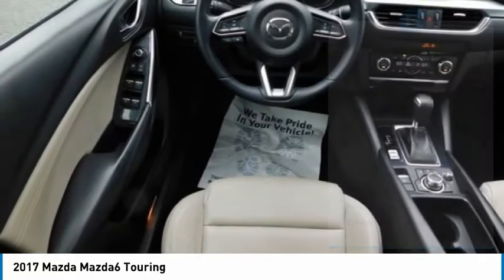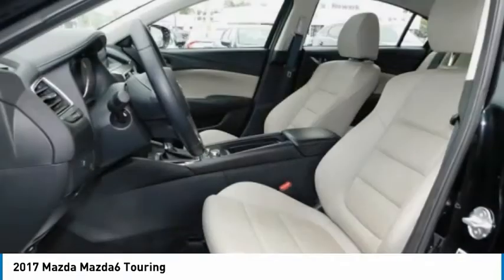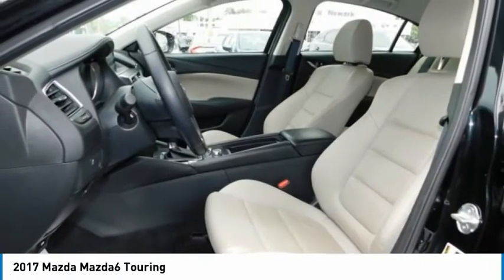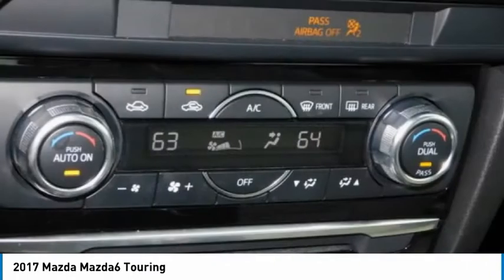Daytime running lights, engine immobilizer, remote trunk release, front performance tires. A vehicle like this doesn't come along every day. Come in and get it before someone else does.